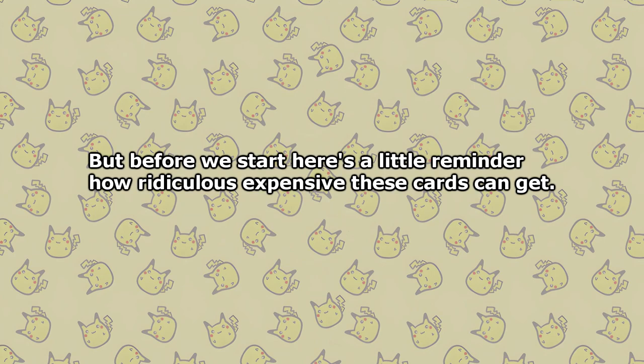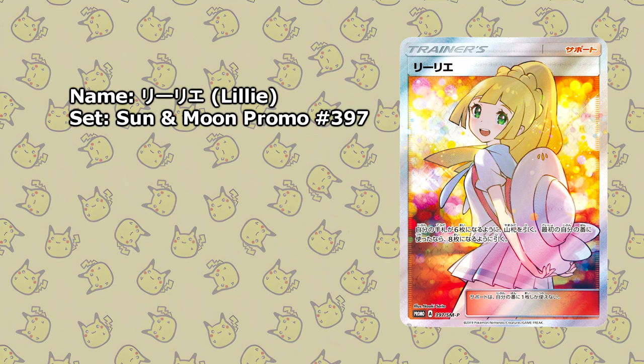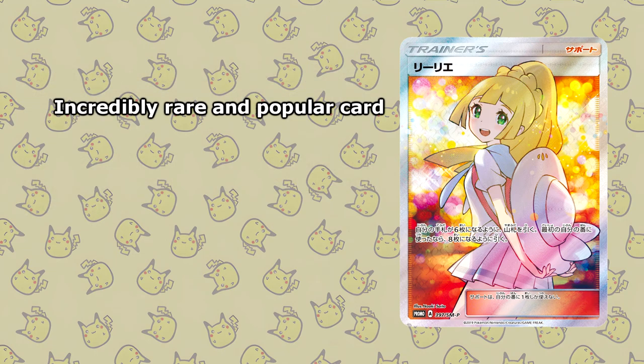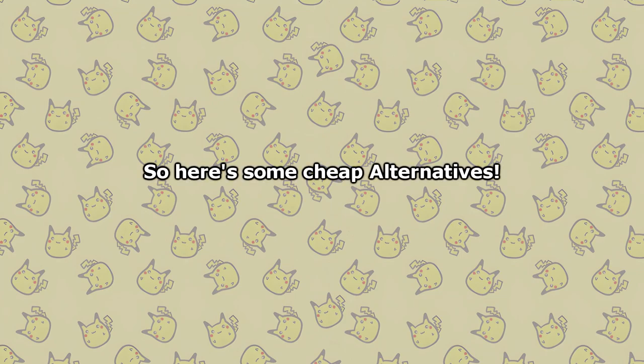As you have probably noticed, a lot of Japanese Full Art Trainers have gotten quite expensive of late. Just look at this Lily card for example — given out as part of a promo pack for the Extra Battle Day tournament winners, you weren't even guaranteed to get this card. Not only is this card super expensive, but it also appears to be incredibly rare, since I couldn't even find an accurate price for a raw copy. Only after searching tirelessly through different forums could I get a rough estimate of about $50,000 for a raw copy. That's quite ridiculous. But as the title of this video suggests, there are Japanese Full Art Trainers that don't make you go bankrupt.